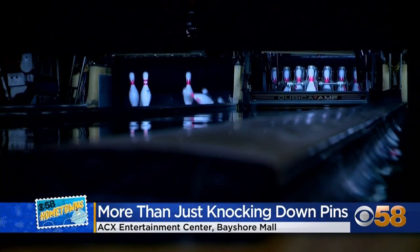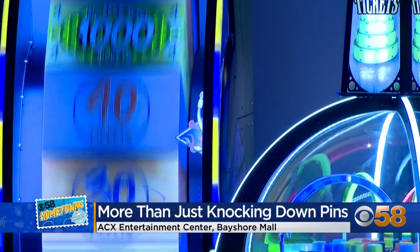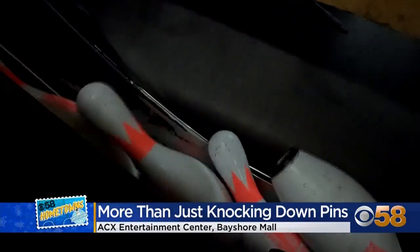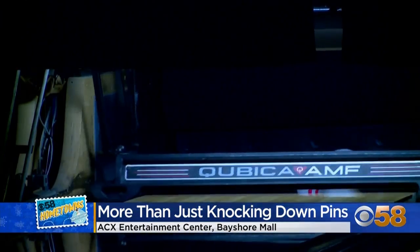Every single lane has a full server assigned, so you're treated just like you're sitting at a table in the restaurant for your entire time on the lane. The goal was to create an energy that's fun and inviting for everyone — whether it's a family birthday party or a college reunion.